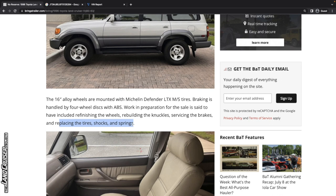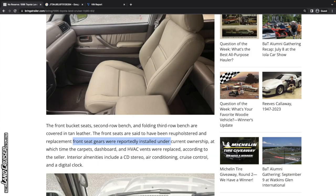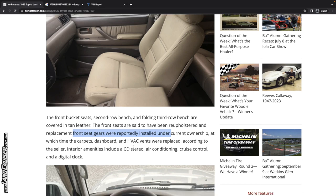The front bucket seats, second row bench, and third row bench are covered in tan leather. By the look of it, the second row wasn't touched — it's only the front seats, confirmed in the description. Replacement front seat covers were reportedly installed under current ownership, at which time the carpets, dashboard, and HVAC vents were replaced. Full dash replacement — crazy. I wonder if that was new or used; I'm pretty sure it's no longer available new, but there could be some new old stock sitting around.